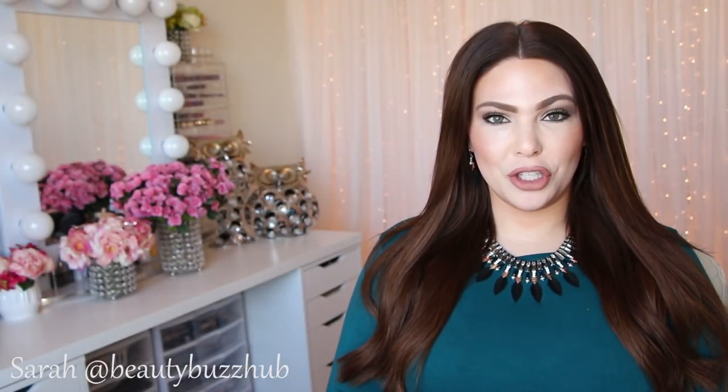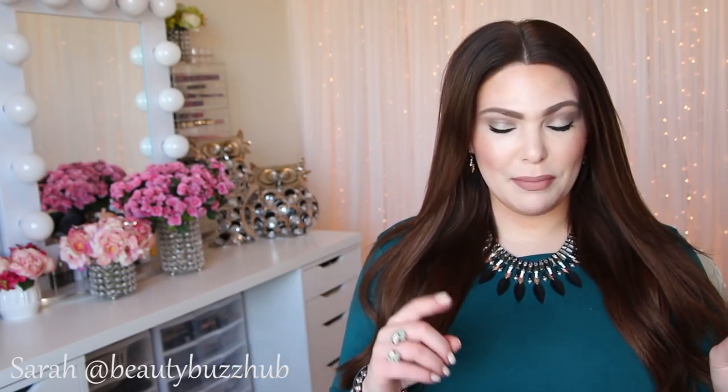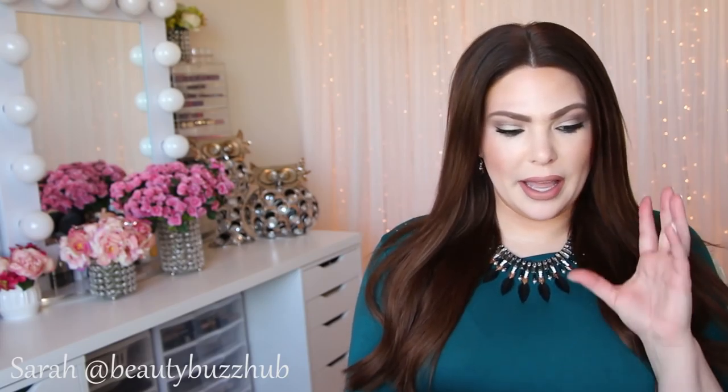Hey guys, welcome back. Today I'm going to be sharing my October beauty favorites. I know it's a little bit into November but here I am. I have pretty much everything — all but one item is makeup. So straight up makeup to share, and the first item is fashion or accessory related, so let's just jump in and start with that.